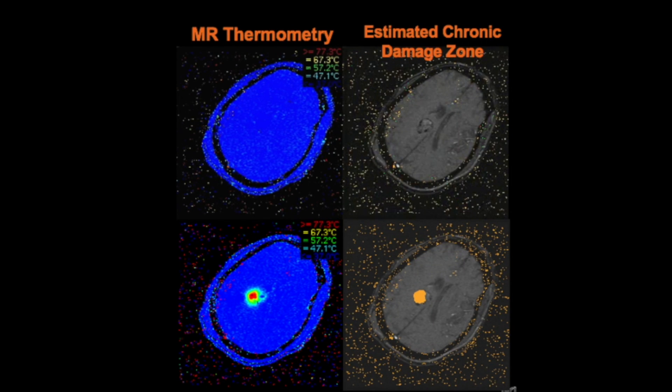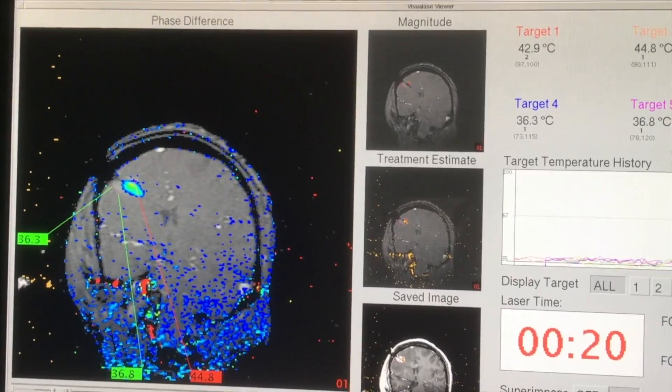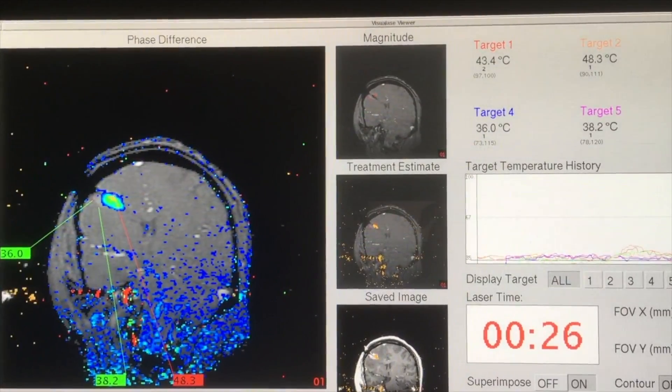Laser interstitial thermal therapy provides real-time magnetic resonance thermometry to evaluate the degree of ablation. Target temperatures greater than 60 degrees Celsius provide coagulative necrosis within the lesion. Temperatures between 45 and 60 degrees Celsius may provide reversible thermal damage. MR thermometry can provide temperature limits around the lesion to protect eloquent adjacent cortex.